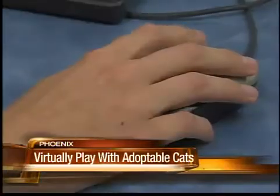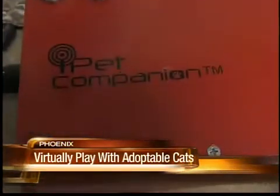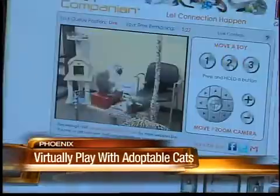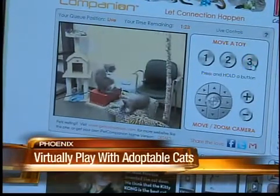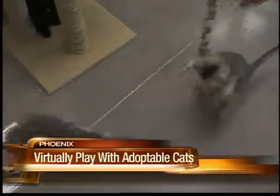Each time I click on the toy, it moves it around. The iPet Companion is a remote access device that allows users at home on their computers, or wherever they are, to play with our robotic toys in our cat room. We're the only place in Arizona who has it, so it's definitely a nice exclusive thing for us.